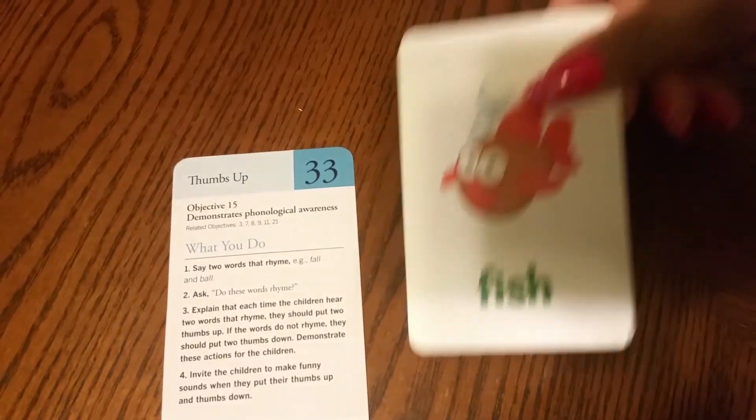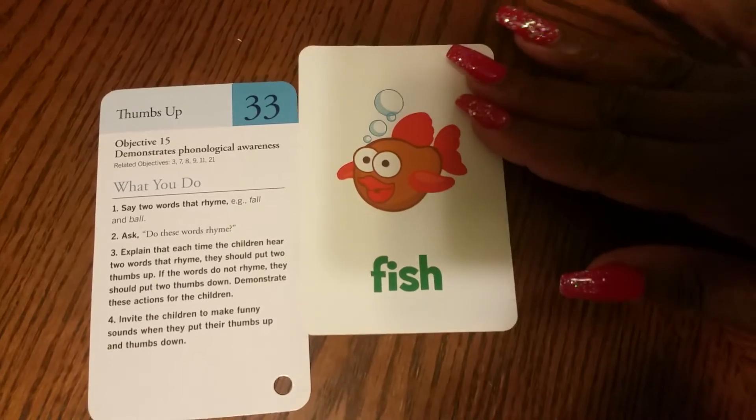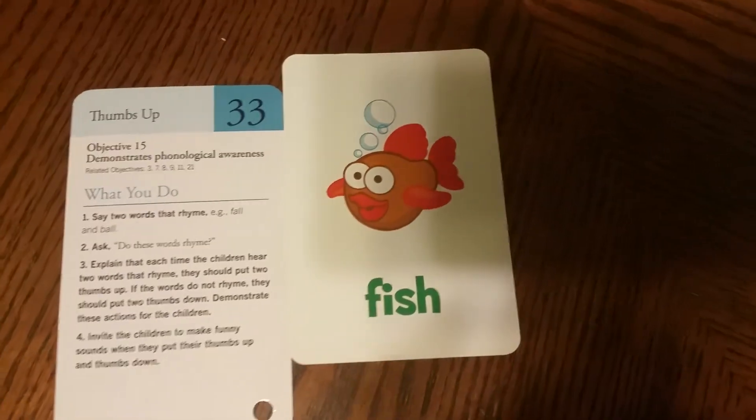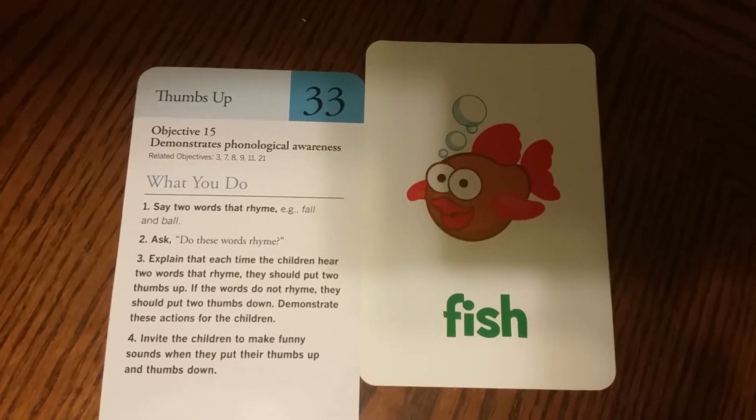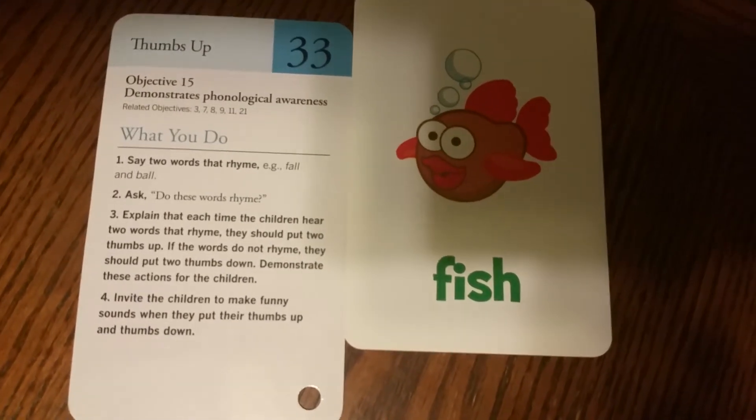And the last one — fish and hair. Fish and hair. Does it sound alike? Thumbs up or thumbs down.